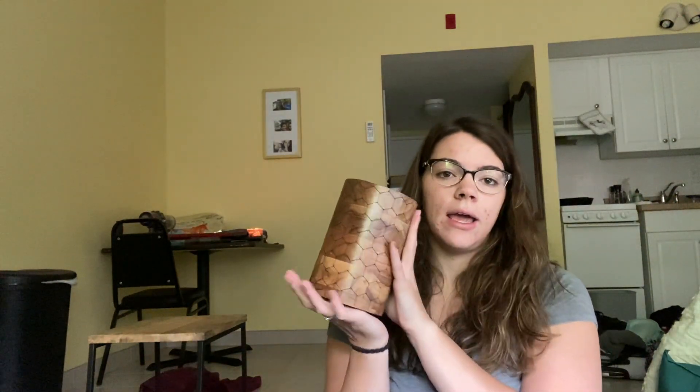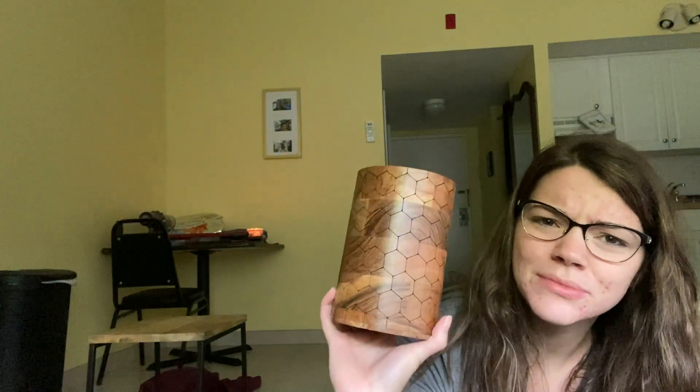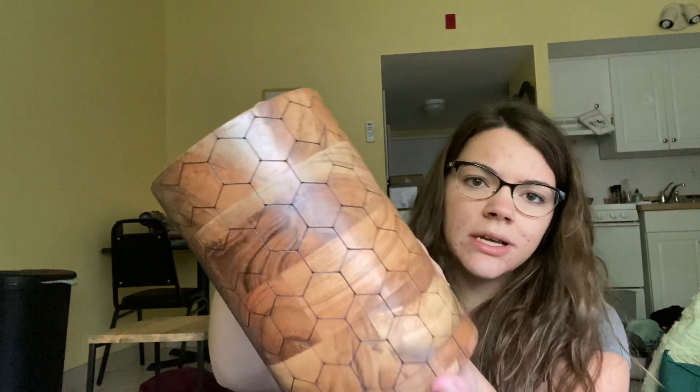The next couple things are from HomeGoods. You'll see in a minute once I show you my kitchen - I don't have any drawers, so I needed a utensil holder. I got this one - it has lots of little combs on it and they're cute. It's kind of small though - I don't think I'm gonna fit all my utensils in here. They did have other designs, and these are kind of etched into it. If I need to go back for a bigger one, I will.